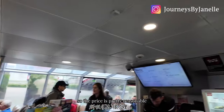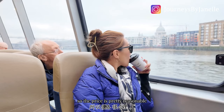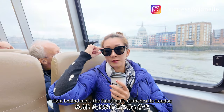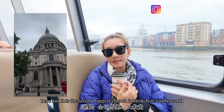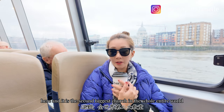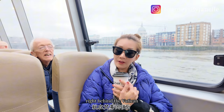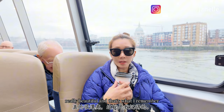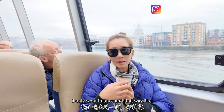Right behind me is St. Paul's Cathedral in London — it is the second biggest church in the entire world, right behind the Vatican. It is definitely worth a visit; it is really really beautiful. I only went inside once and it was stunning.